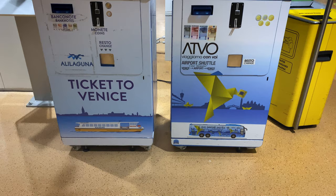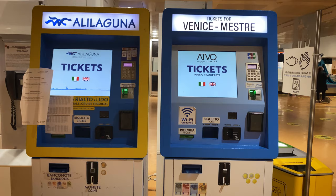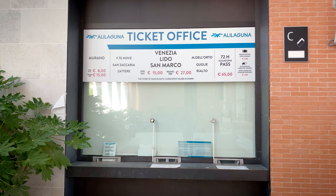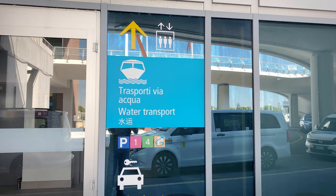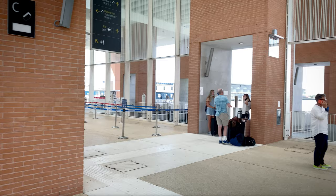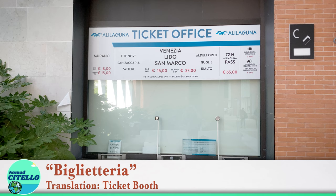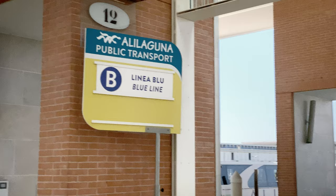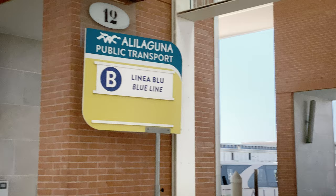Back at the airport, in the luggage pickup area, there's a machine to buy tickets for Alilaguna. Once you leave the luggage pickup area you won't be able to get back to this machine, but that's fine because you can still buy your ticket at the ticket booth at the dock. For either Alilaguna or a private water taxi, find the signs for water transport and follow those. Find the ticket booth, or biglietteria, and you can buy your ticket there. And if you know the date you're returning to the airport, you might buy a return ticket at the same time. Find the line for your route — arancio, rosso, or blu. A few minutes before the scheduled departure, somebody on the boat will check your ticket and let you on.